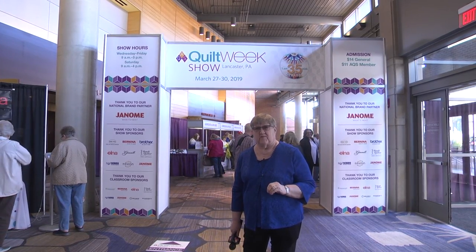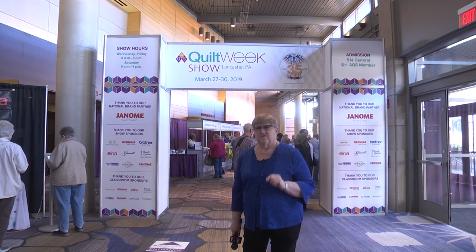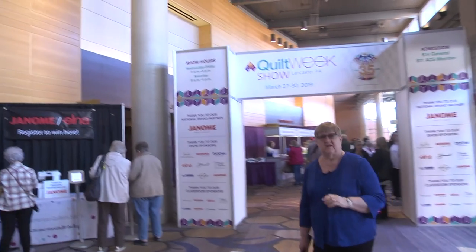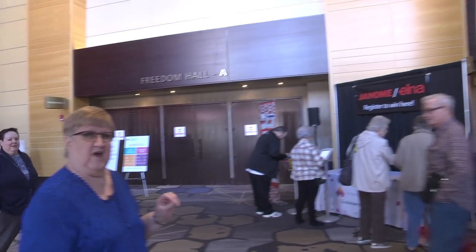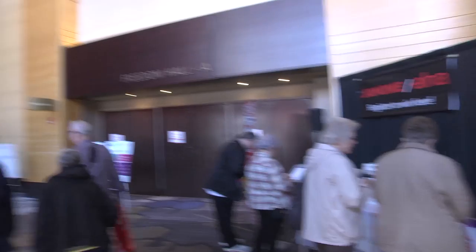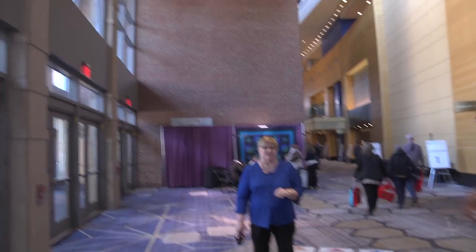We're standing here in the lobby of the Lancaster County Convention Center, and you'll notice that one of the things we have right here is the drawing for the Janome and Elna sewing machines. You want to make sure you sign up because we give a sewing machine away every single day during the quilt show. Just put your name in the iPad and the winners will be chosen every single day.